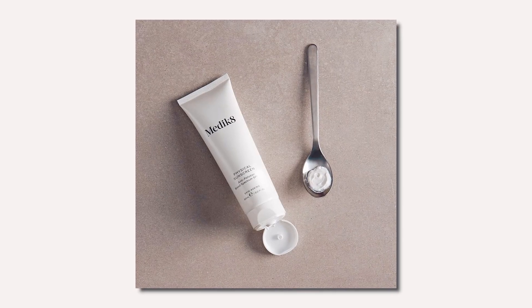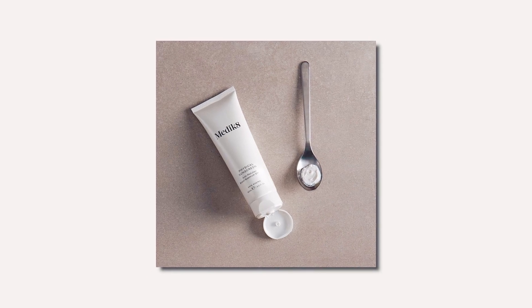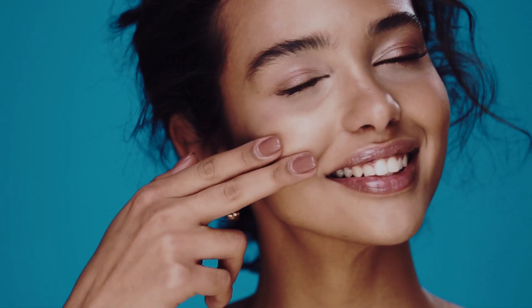On the other hand, one potential con of this sunscreen is that some people may find the scent of zinc a bit too strong. However, no fragrance is present and it does blend well after a bit of work into the skin. Additionally, it may be a bit pricey, so it may not be the most budget-friendly option, but we think it's worth it for the peace of mind that comes with knowing your skin is highly well protected.